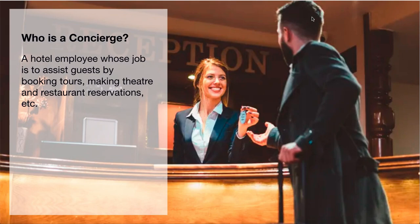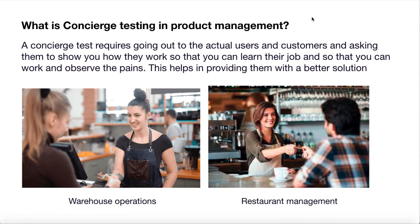You must be thinking how this is related to product management. So what is concierge testing in product management? A concierge test requires going out to the actual users and customers and asking them to show you how they work, so that you can learn their job and observe their pains — helping you provide them with a better solution.